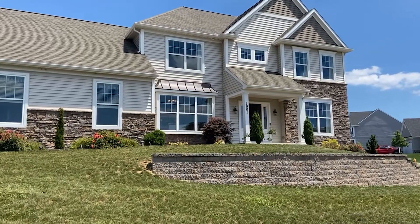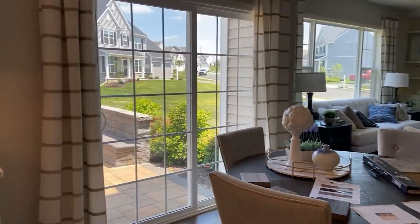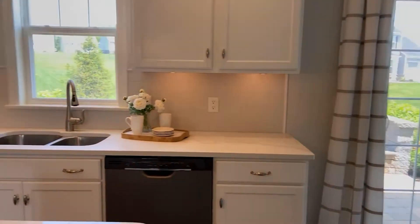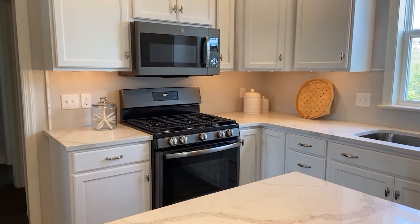Come visit our Breadwood model home, one of our most popular floor plans at Highland Ridge. This home is 2,600 square feet. It features four bedrooms and two and a half baths. It's a two-story home with a two-car garage.